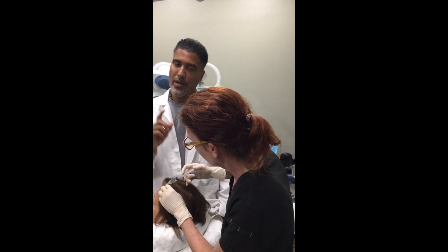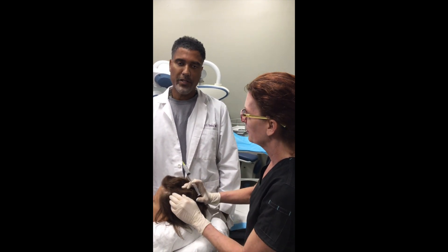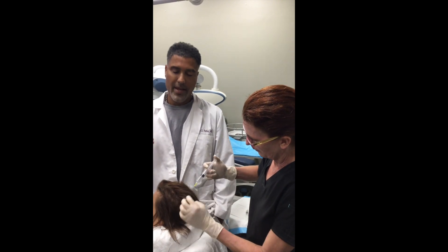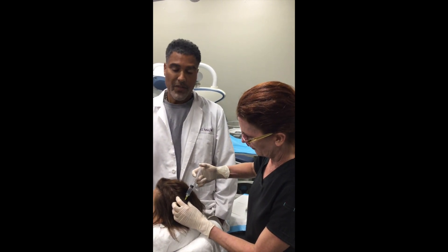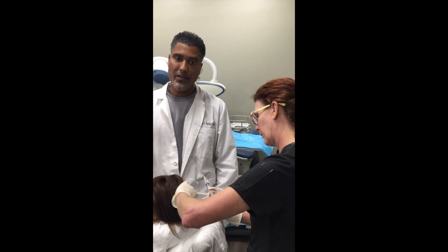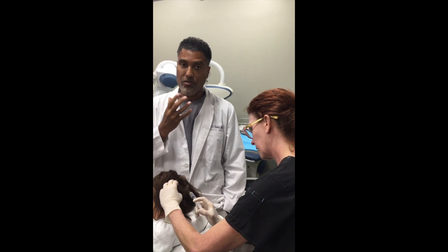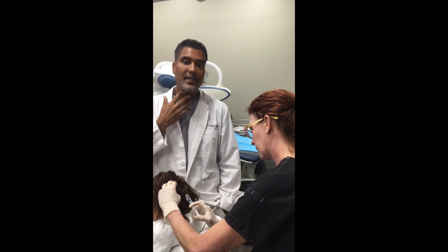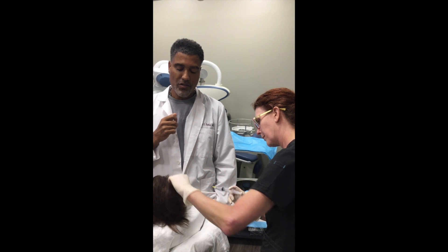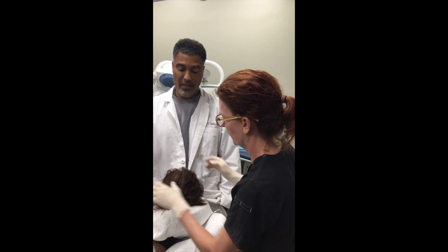We're not sure if you should do exosomes with PRP. Some people do them together, but recently we've been doing exosomes alone just to see what benefit the exosomes have by themselves. You can also do exosomes on the face. There are a lot of healing studies with people with burns that use exosomes. You can use exosomes to tighten the face, tighten the neck, and reduce puffiness under the eyes. And the results seem to be ten times faster than anything else.